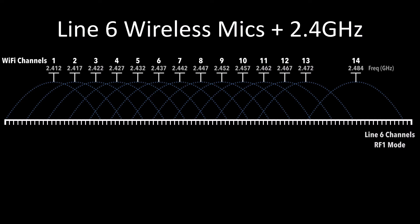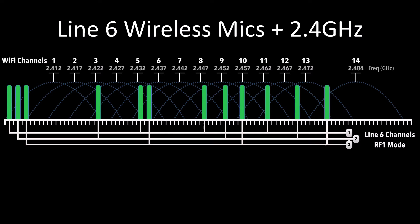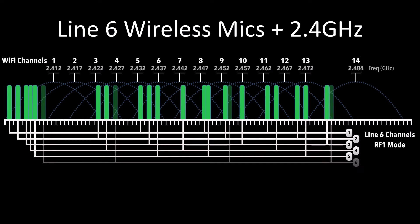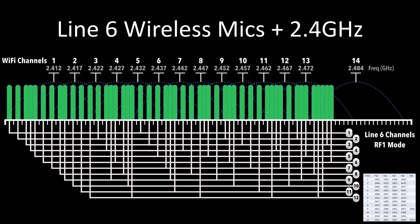Line 6 digital wireless breaks its data up, and in our RF1 mode, distributes that data using four carriers, each with a different frequency, scattered strategically across the band. The data is then transmitted randomly across those four carriers. Typically, at least one of the Line 6 carriers is positioned in the guard band of Wi-Fi channels, and the others split over multiple Wi-Fi channels. This is repeated across our 12 user channels.